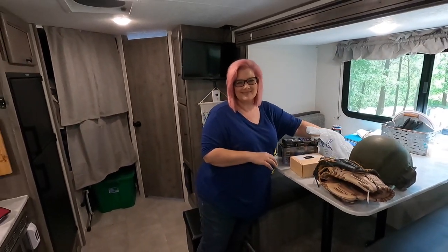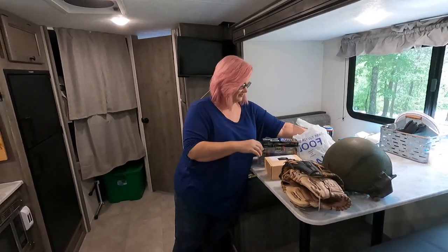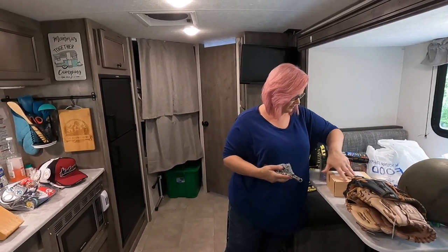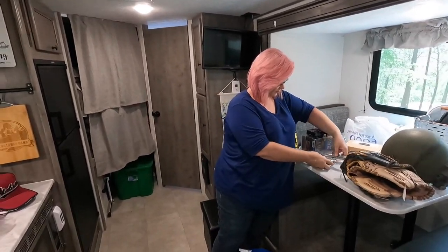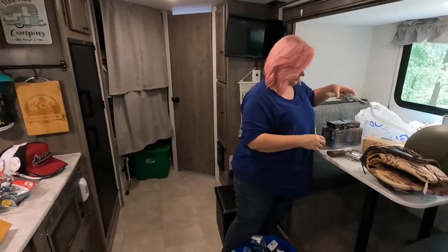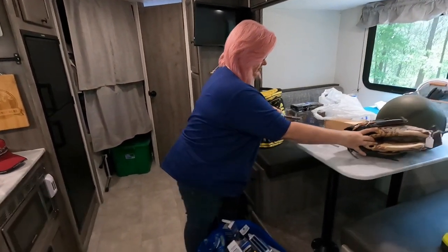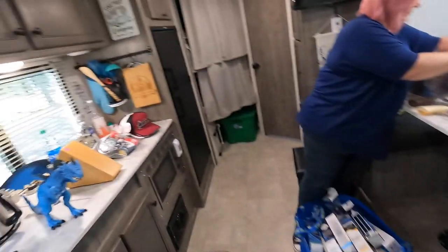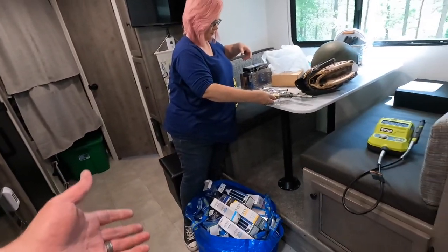Hello everyone, welcome back to the camper. We are still at Nakalula Falls Campground. We just wanted to show y'all the haul from the garage sale. This is the first day's haul, and in this same video we're going to show you the second day's haul.